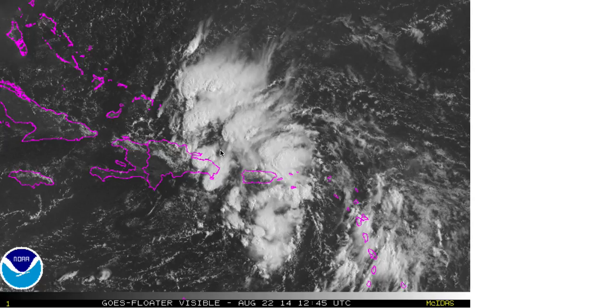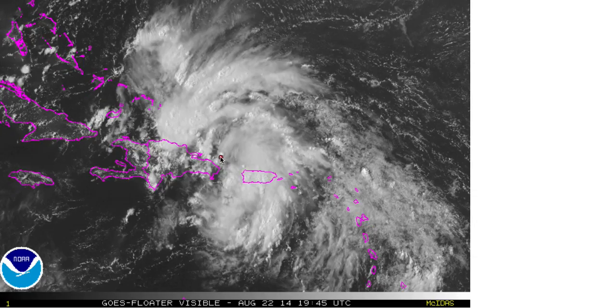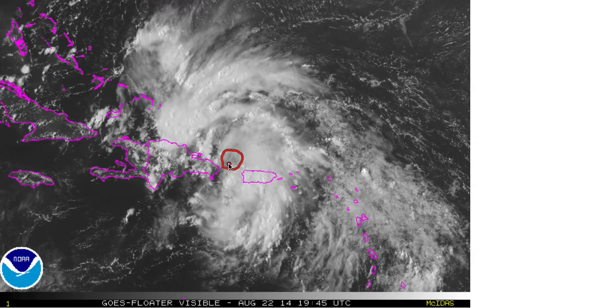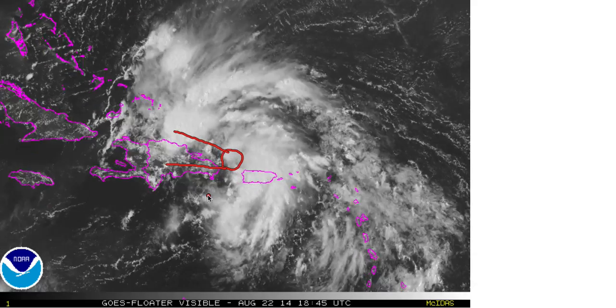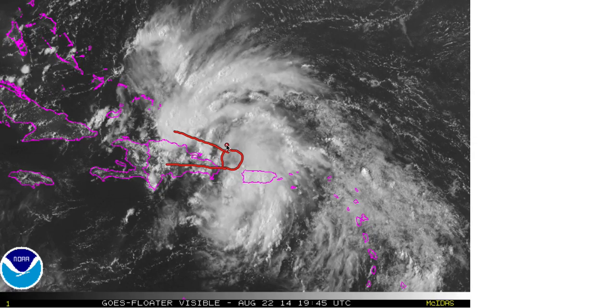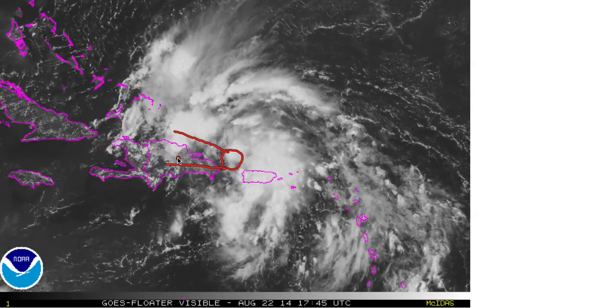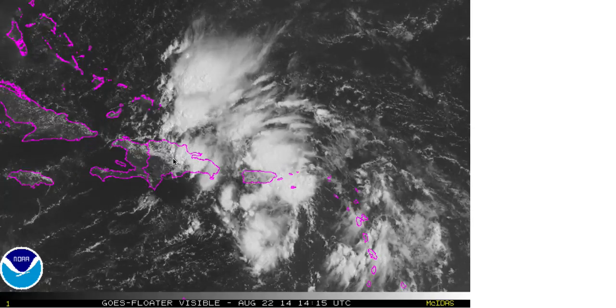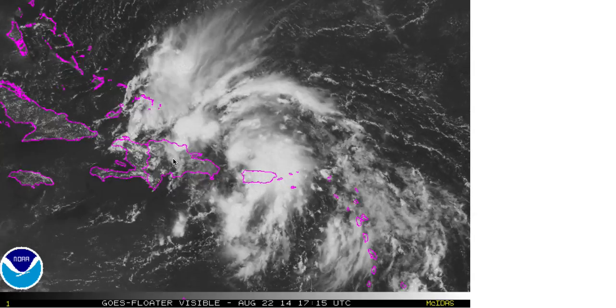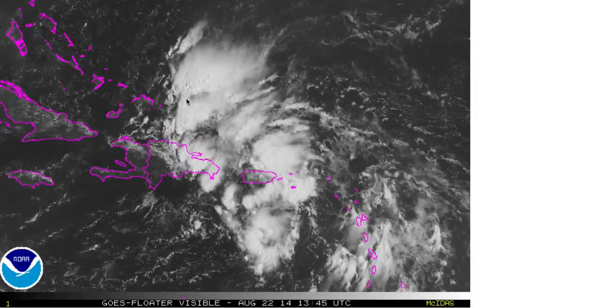I will put my cursor where the Hurricane Hunters found a developing area of low pressure. It would be in this region, and it's going to be moving off somewhere in this direction overnight and into the morning hours on Saturday. That's going to be really key because we have some very high mountainous terrain here over the island of Hispaniola, and we'll talk more about that in just a moment.